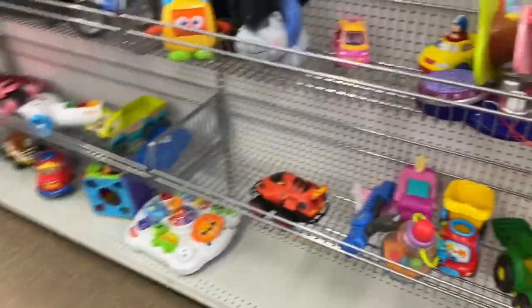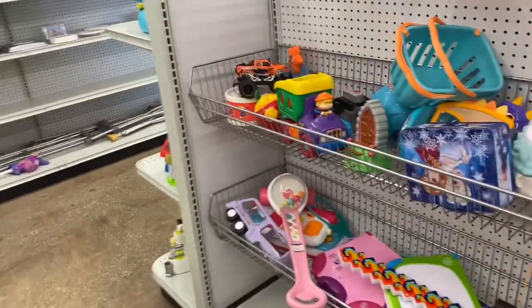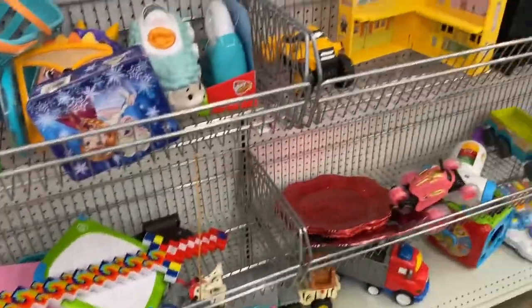Okie dokie. I'm not seeing anything. We're about to get busted. Oh, that was a quick trip. All right, off to Thrift Giant.